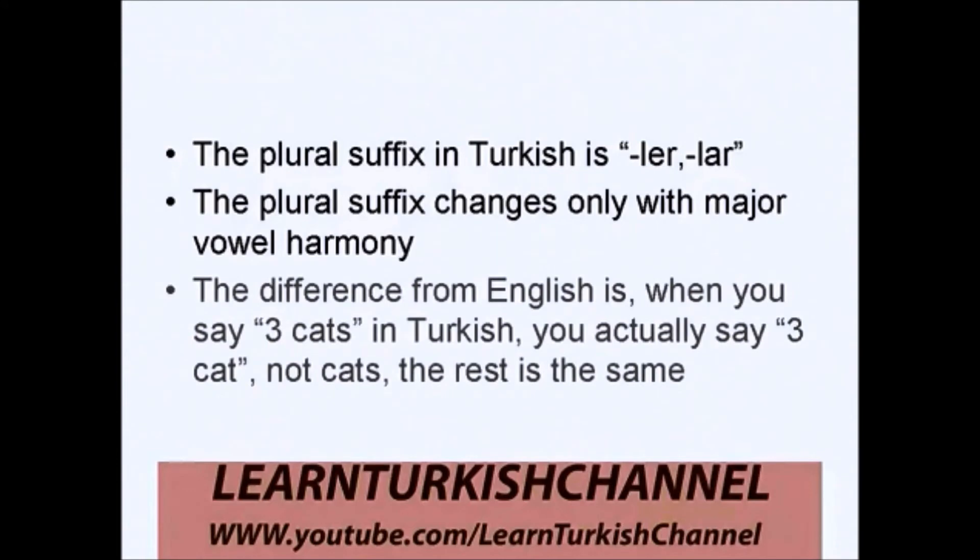Plural forms in Turkish. The plural suffix in Turkish is -lar and -ler. The plural suffix changes only with major vowel harmony. The difference from English is, when you say 'three cats' in Turkish, you actually say 'three cat,' not 'cats,' and the rest is the same. And so we start.